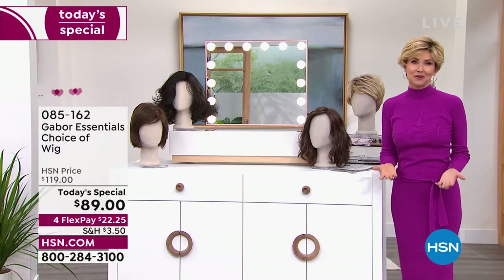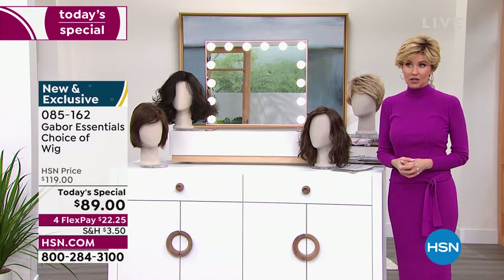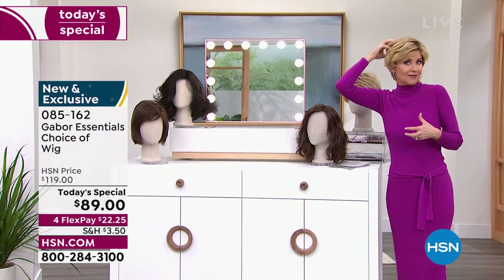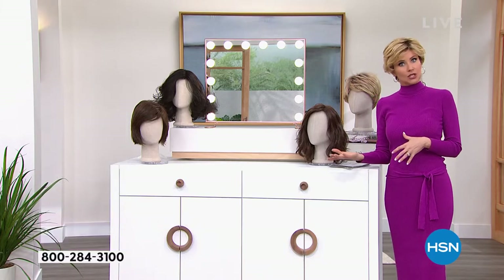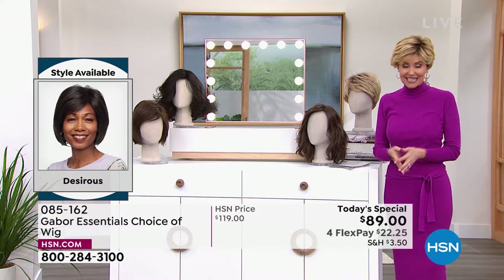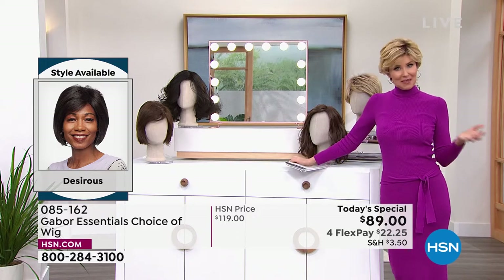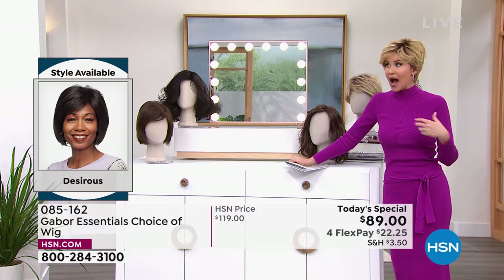This is your permission to take care of yourself, to feel great about the way your hair looks. If your hair is thinning, if you tend to wear ball caps to cover up your style, if you're always trying to cover up that little spot in the back, you want more volume, you want hair that doesn't frizz when it's humid — this is the answer and this is your chance. What a beautiful gift this would be for Mother's Day.